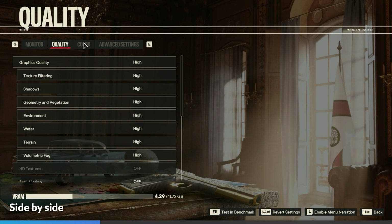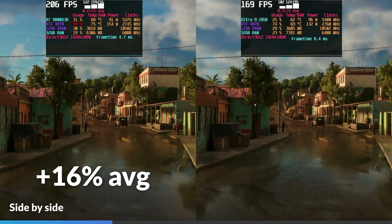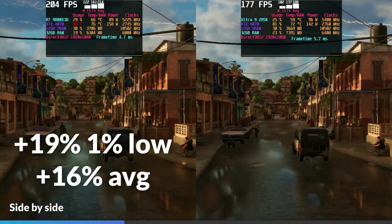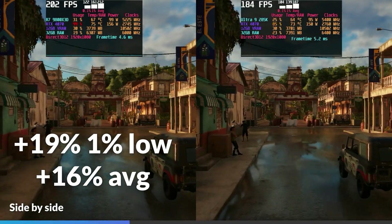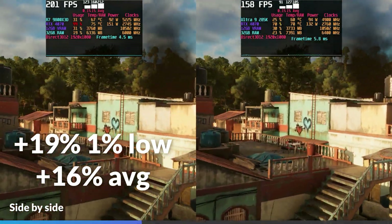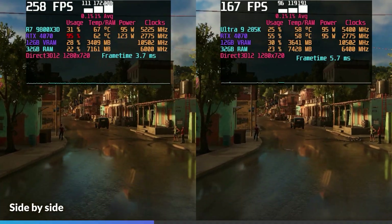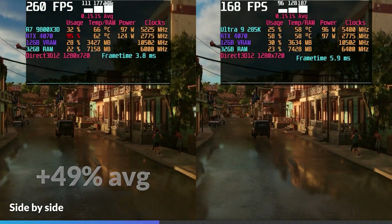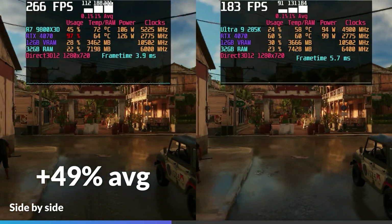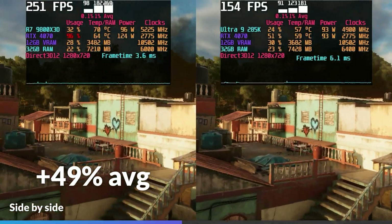Far Cry 6 on the high preset with no anti-aliasing showed the 9800X3D led by 16% on average at 1080p, with no noticeable micro-stutters and 1% lows being 19% higher on the 9800X3D. The 285K's CPU utilization didn't exceed 26%, hinting at either optimization issues or CPU limitation. At 720p, the 9800X3D led by 49% on average, with GPU utilization on the 285K barely exceeding 60% and clock speeds fluctuating frequently, impacting its lows.